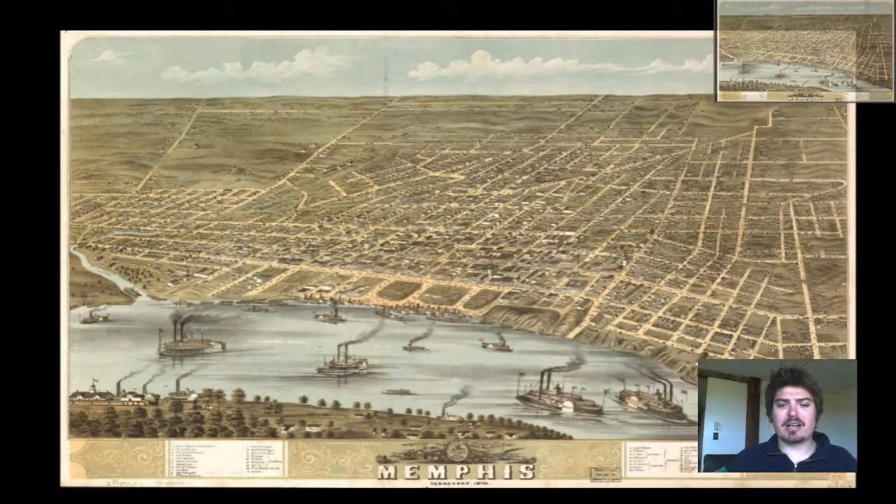Hey everyone, Adam Shaw here from Bravera Media Company. Today we have a special treat for you guys. It is a vintage map of Memphis, Tennessee that was produced in 1870.